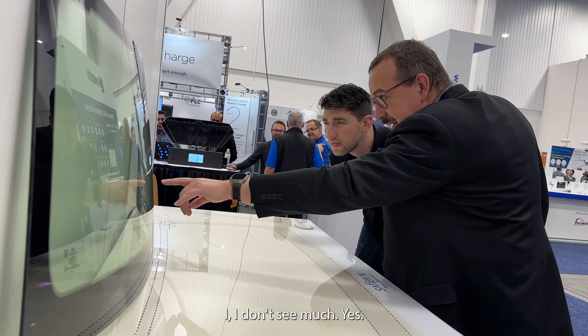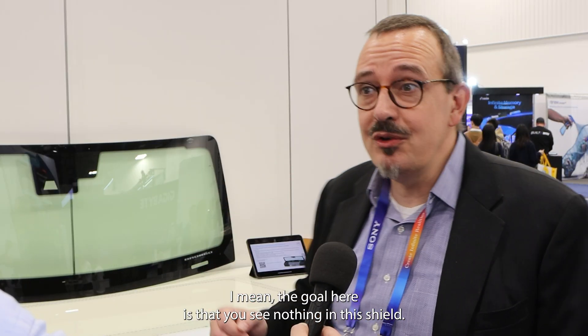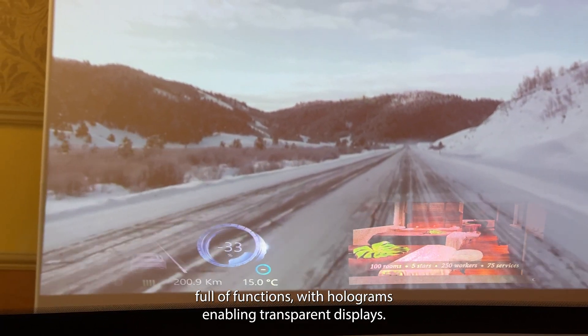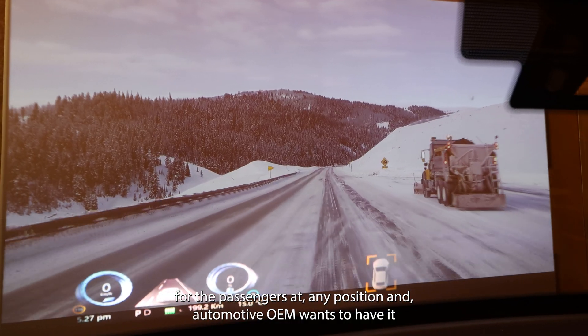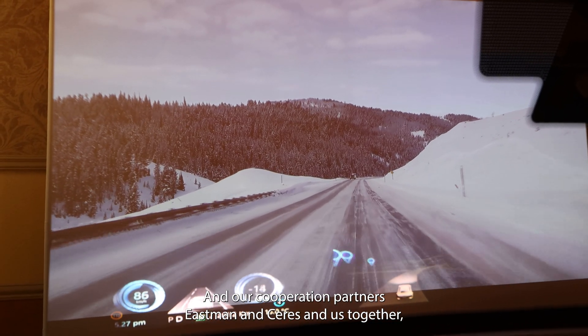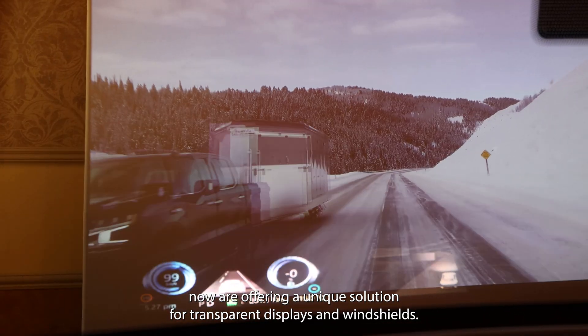So can you tell me more about this windshield? I don't see much. Yes, and that is the point. The core here is that you see nothing in this shield, and even if you see nothing, it is full of functions — with holograms enabling transparent displays. What you can do with that is have multiple displays in the windshield for the driver, for the passengers, at any position. Automotive OEMs want this, and our cooperation partners Eastman and Ceres, together with us, are now offering a unique solution for transparent displays in windshields.